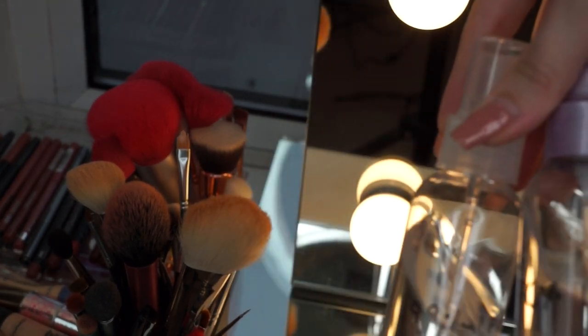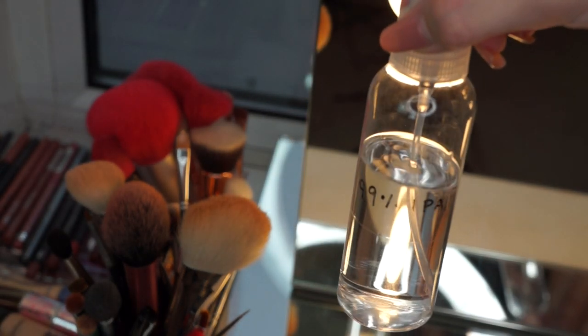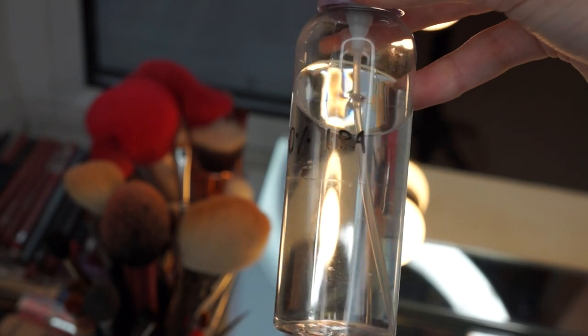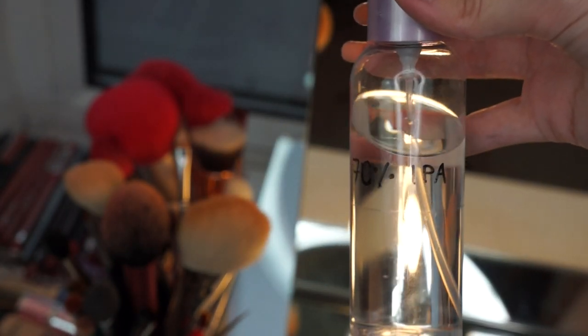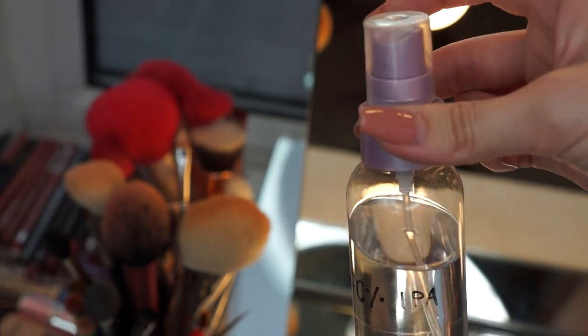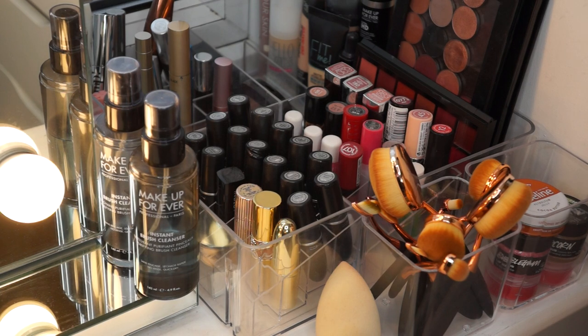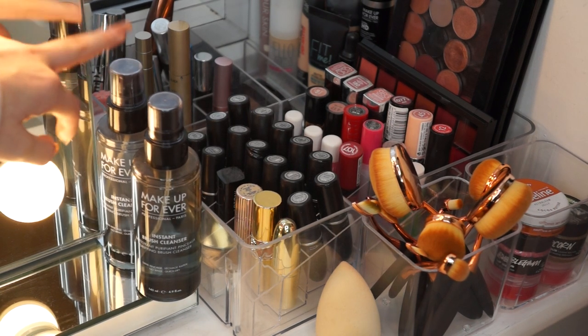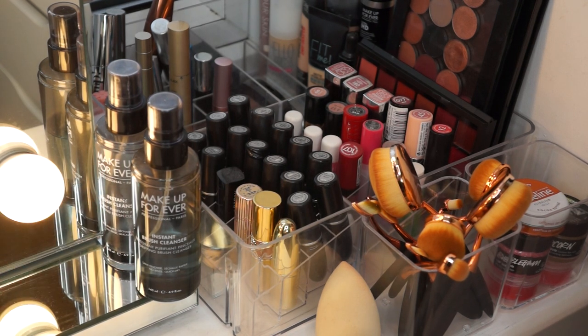Also on my left side I have these two little bottles which are just isopropyl alcohol that I put into spray containers. I use the 99% for sanitising brush handles, metal palettes, and things, and also for activating my special effects alcohol-based paints. I've also got 70% isopropyl alcohol which I use for sanitising brush bristles for clients — you can also spray this onto makeup like eyeshadows to sanitise powders. Over on the right I've got my Makeup Forever brush cleansing sprays; I have two because the lid on one had broken.